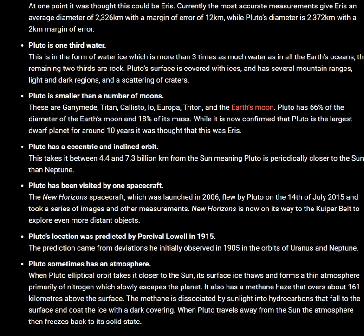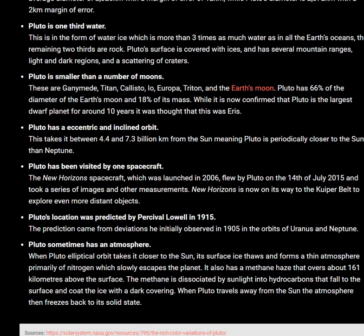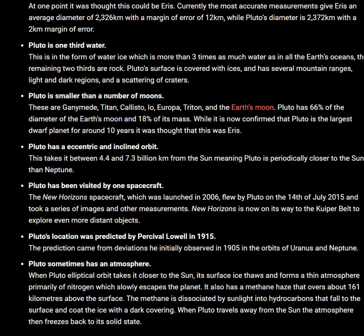Pluto sometimes has an atmosphere. When Pluto's elliptical orbit takes it closer to the Sun, its surface ice thaws and forms a thin atmosphere primarily of nitrogen, which slowly escapes the planet. It also has a methane haze covering around 161 kilometers above the surface. The methane is dissociated by sunlight into hydrocarbons that fall to the surface and coat the ice with a dark covering. When Pluto travels away from the Sun, the atmosphere then freezes back to its solid state.